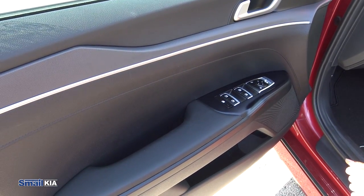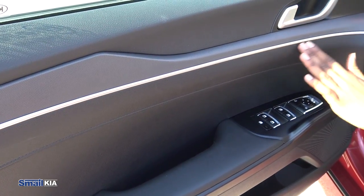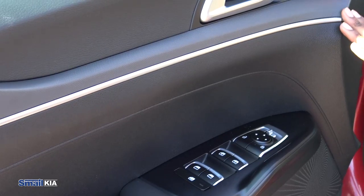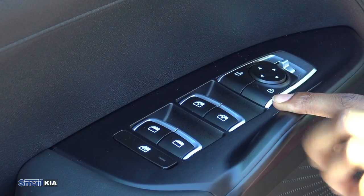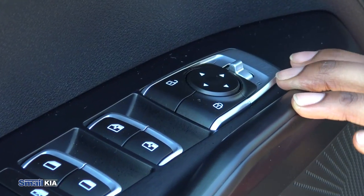On the door here we have some chrome accents on the handle and along the door panel. There's also a little bit of texture on this here which is nice. For buttons we have your window buttons — looks like we have automatic windows in the front — the lock and unlock buttons, and the buttons to adjust your mirrors.